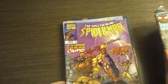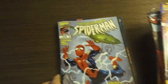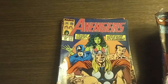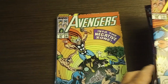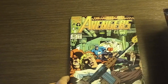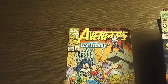Obviously these are just a little bit after the copper age — more modern age books. Spectacular Spider-Man number 253 and Spectacular Spider-Man number 254. Avengers number 308, Avengers number 304, Avengers number 309, Avengers number 321, Avengers number 323, and Avengers number 355.